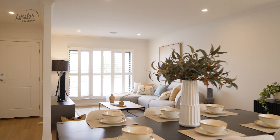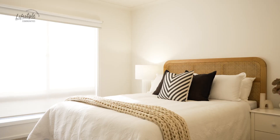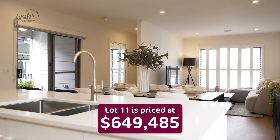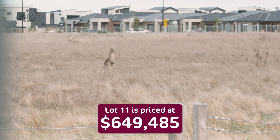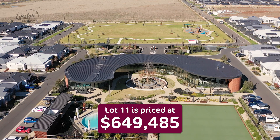Hi, Heidi from Lifestyled Inside. Welcome to 11 Tangello Circuit, a lovely Bowman design. Two bedrooms, study, high ceilings. This home is very exclusive in our Parklands Precinct — a premium product without the premium.